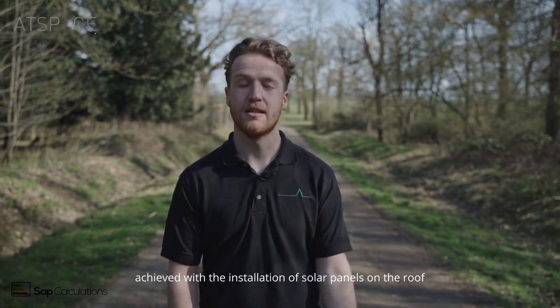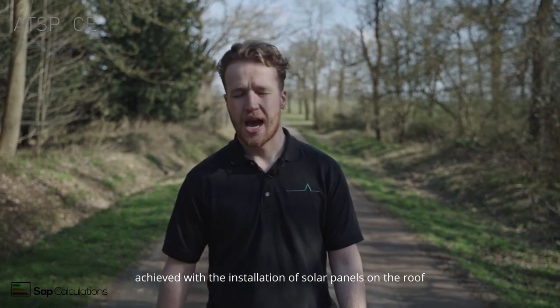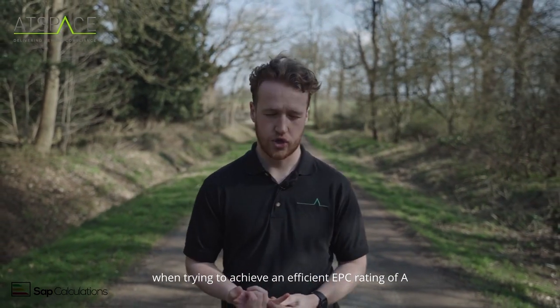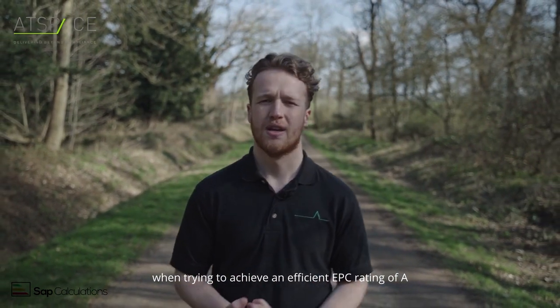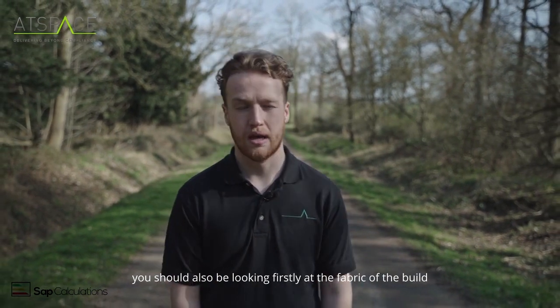Predominantly, an A rating is almost always achieved with the installation of solar panels on the roof. However, that is not the only thing that should be taken into consideration when trying to achieve an efficient EPC rating of A.